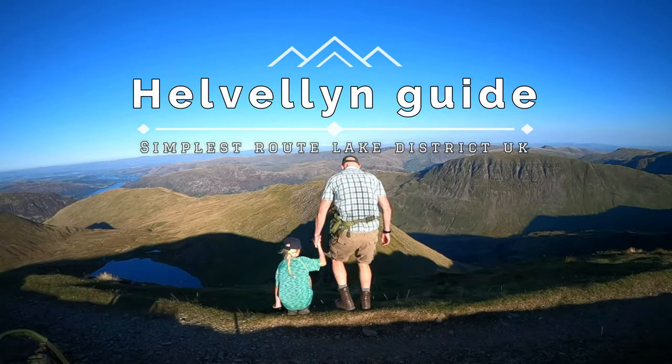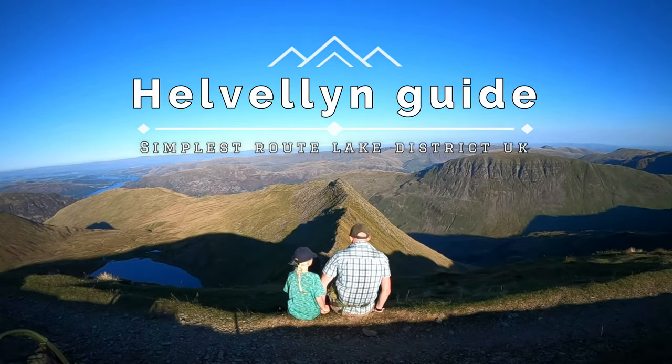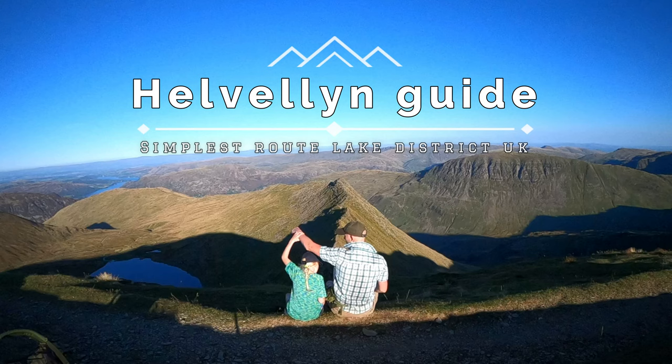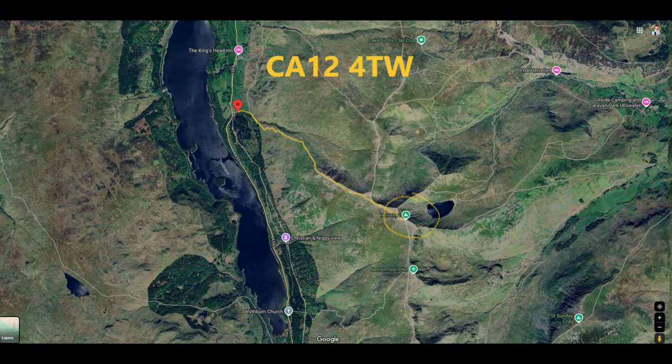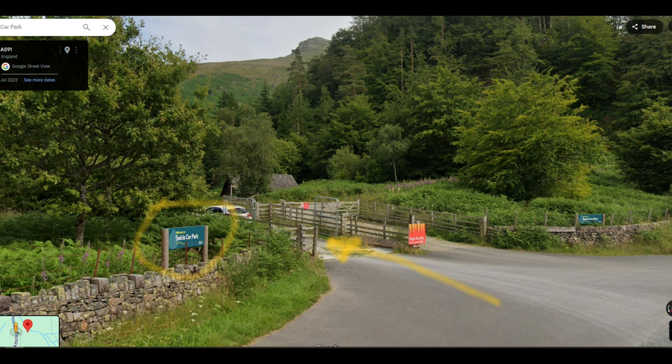Welcome back ladies and gents. Today I'm going to take you on another guide on what I consider the shortest and simplest route up to the top of Helvellyn in the Lake District, UK. We used Swills Car Park — the postcode's on screen. This car park does have toilets, which is always important after a long journey. It's easy to miss so keep your eyes peeled when you're about a mile away.